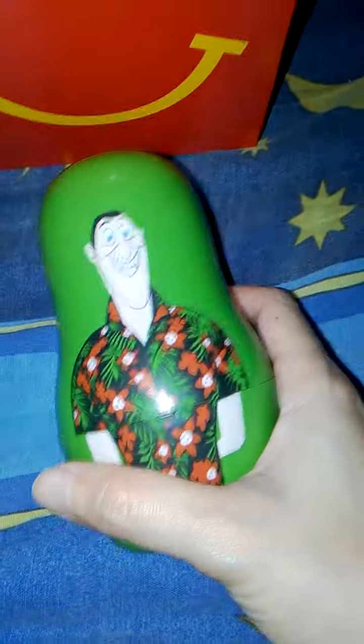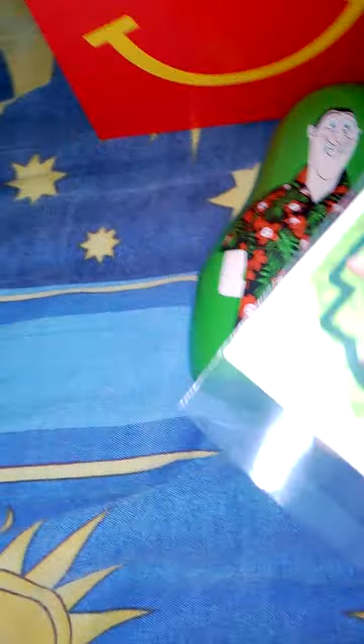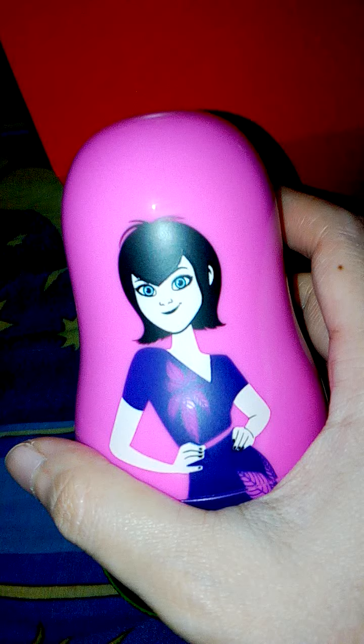It reminds me of those Russian dolls, you know what I mean — those small stacked dolls. Anyway, it has this free sticker. Let's open this one.